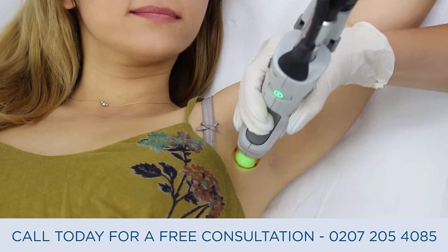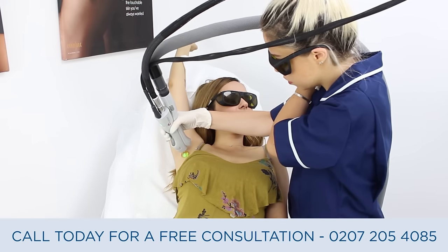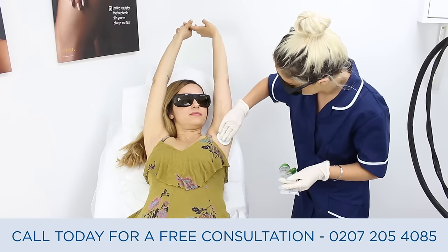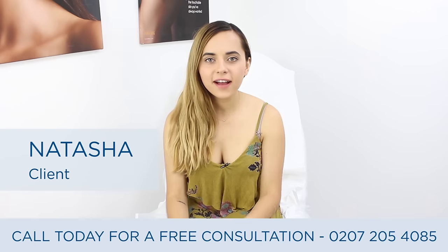Natasha's got an olive skin complexion. She's had a few treatments now and the hair is growing back a lot finer — as you can see there's not a dark shadow there anymore, so we'll be increasing the settings today.